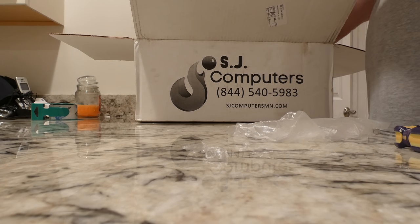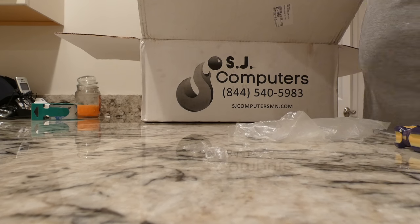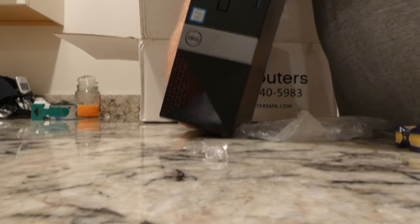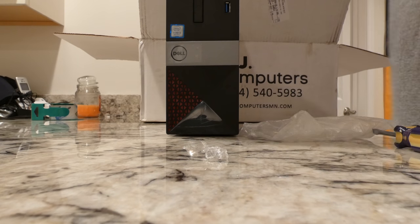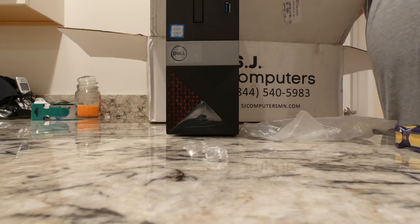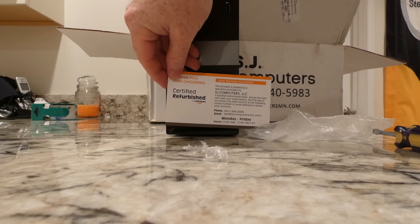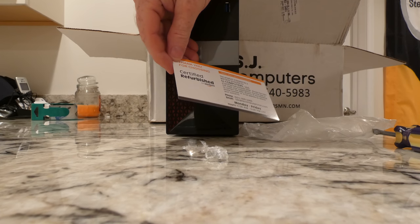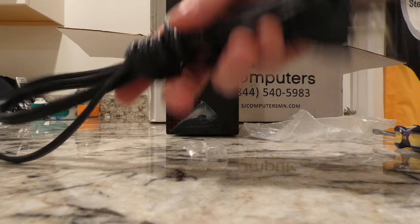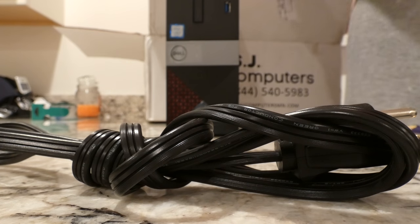Wow, this thing is really small, people. I was expecting a huge computer. This is a Dell. There we have our computer, power cable, and I got it from Amazon — $249 for this computer, and it actually has a legit copy of Windows on it.